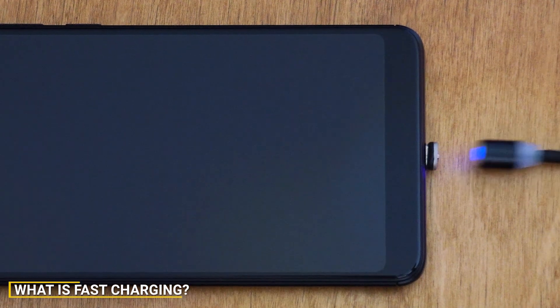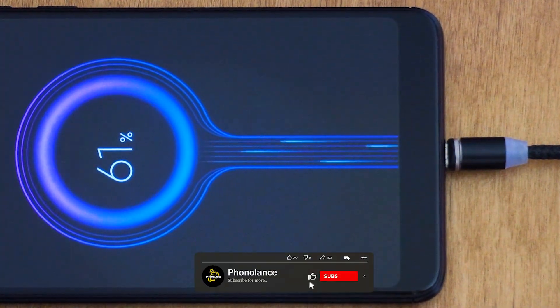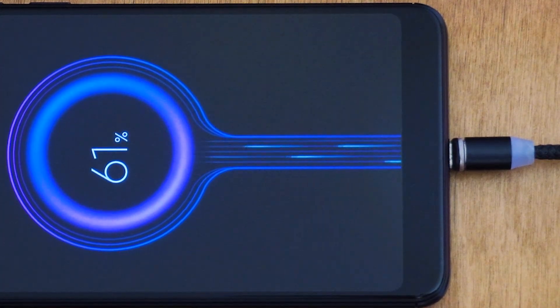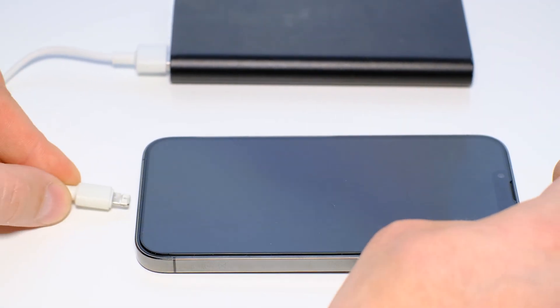Fast charging is a technology that allows devices to charge at a significantly quicker rate than traditional charging methods. It achieves this by increasing the voltage and current supplied to the device. Fast charging cables are typically compatible with various charging protocols such as Qualcomm Quick Charge, USB Power Delivery, and others.